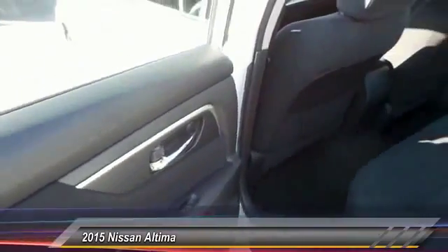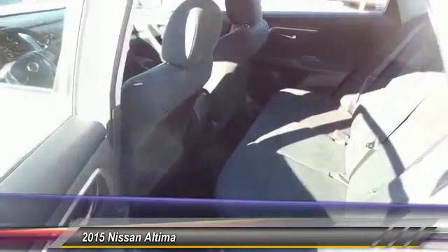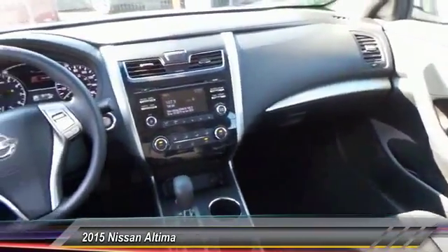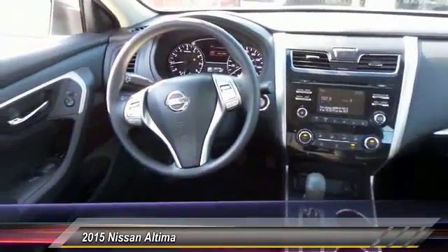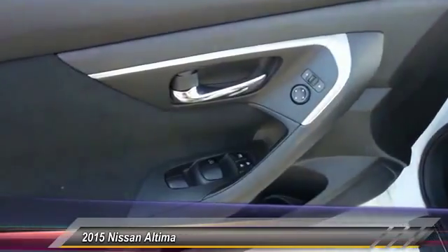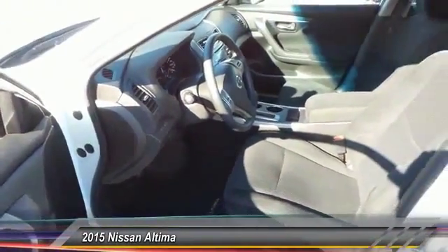This vehicle has less than 35,000 miles. Here are some of this vehicle's great options: anti-lock braking system, traction control, power steering, air conditioning, front cruise control, AM/FM stereo radio, rear defrost, FWD, trip computer, security system. Wouldn't you look great in this vehicle?